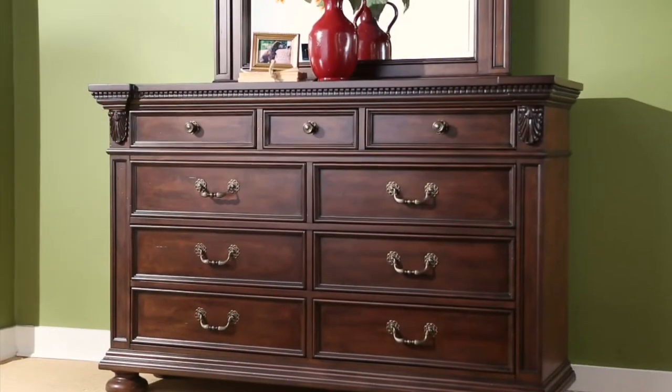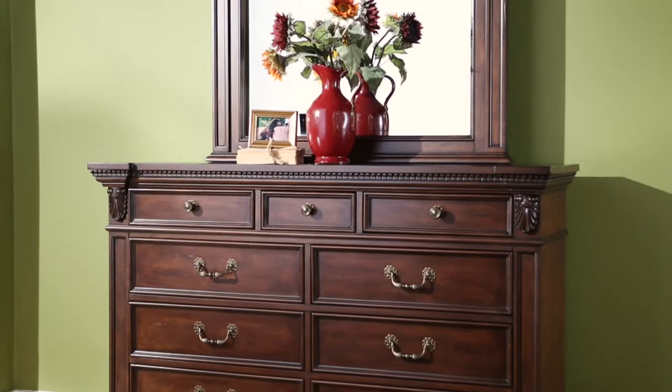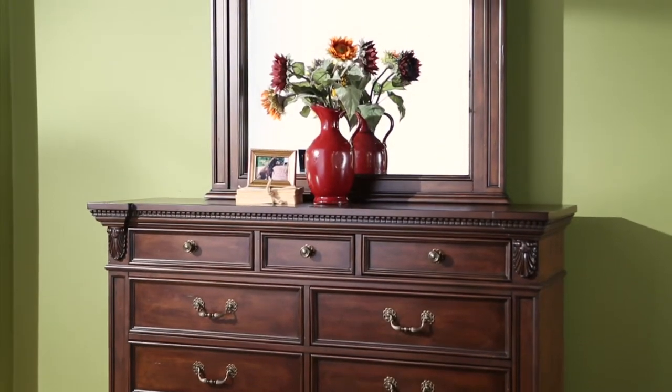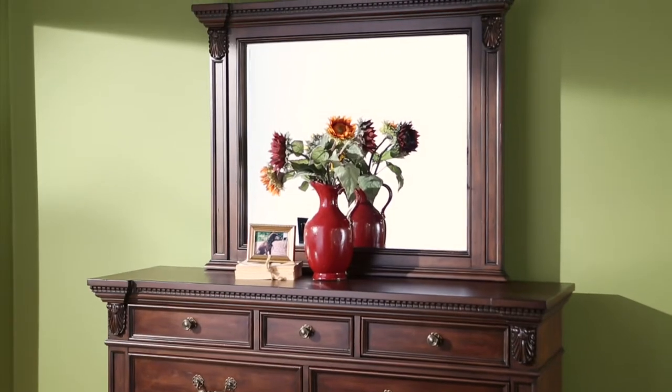The break front motif is carried on to the panel mirror and paired with quality beveled glass and easy to mount finished mirror supports to complete this inspired design.